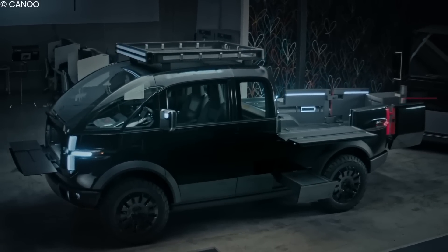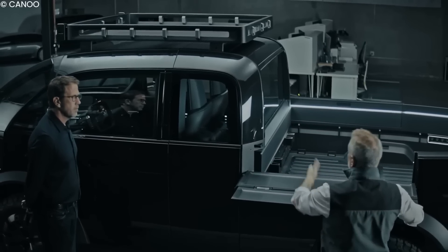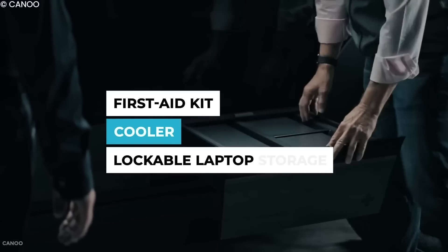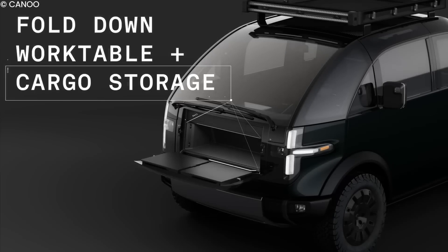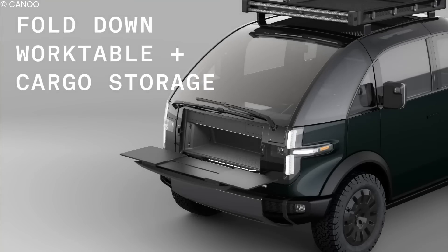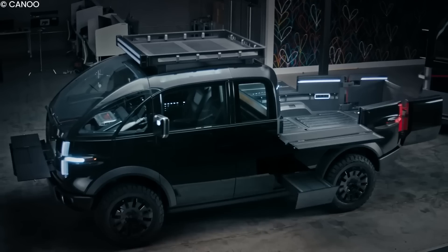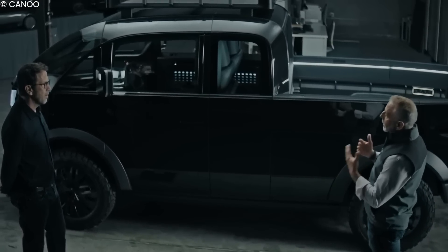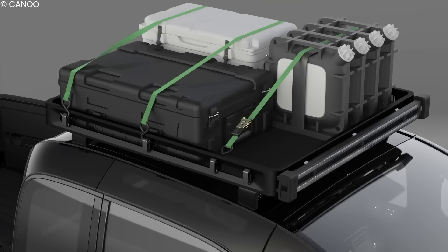The truck also offers storage space on both sides, making for a flexible area for objects such as a first aid kit and a cooler for refreshments, and it has a lockable laptop storage compartment. Up front, where a typical car's engine would be, there is a front cargo storage area that can hold work tools or gym equipment depending on the owner's needs. Finally, a roof rack on top of the truck can store any additional items.